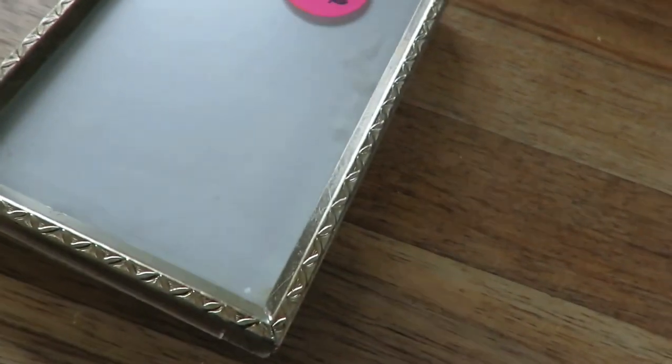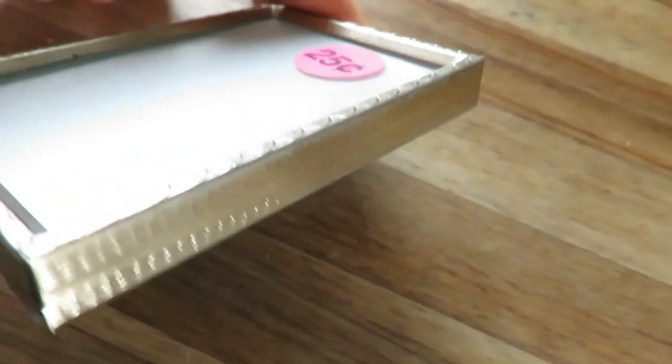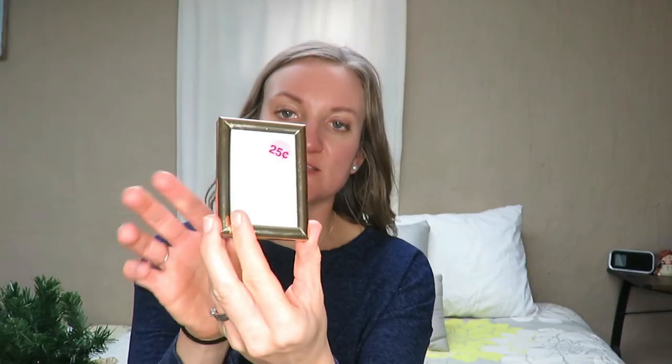I actually found two of these adorable little frames. They're gold. My daughter, who is a year and a half, actually found them. She really liked them and started putting little stickers on them. And so I thought, oh, these would be really cute to put little pictures of our family or her in, in her room. I thought that was really cute with all the little detailing on the edges. Here's the other one — it's just more plain on the edge.